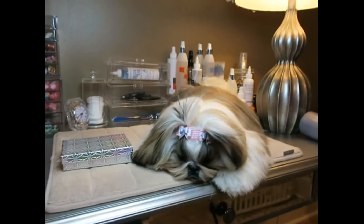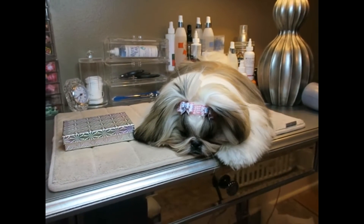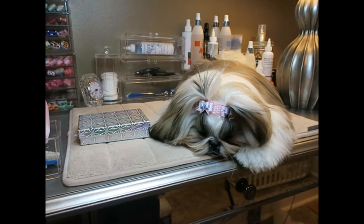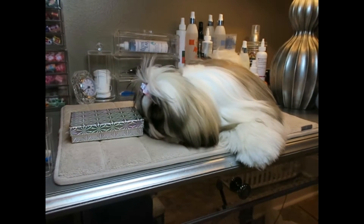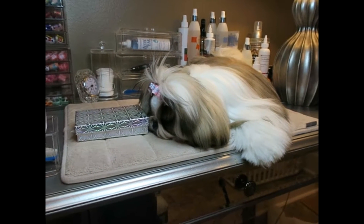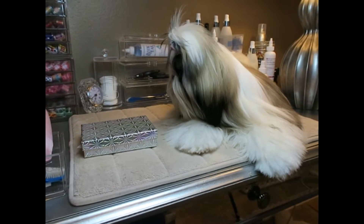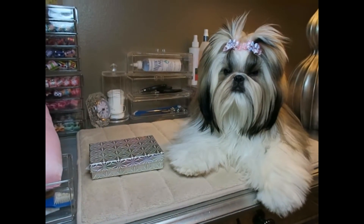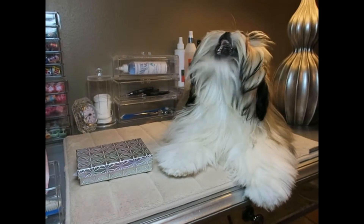Hi guys, welcome back to our channel. I am here with Stassi this morning and we are filming another bow haul. I just recently got an order in from Deb Vaden, and Deb is one of my preferred vendors. I have a few vendors that I buy from — only a few, actually — I can probably say one, two, three, four. I have four vendors that I buy all of my bows from and I absolutely love each one of them for their unique styles. I am going to share with you our latest order from Deb Vaden.